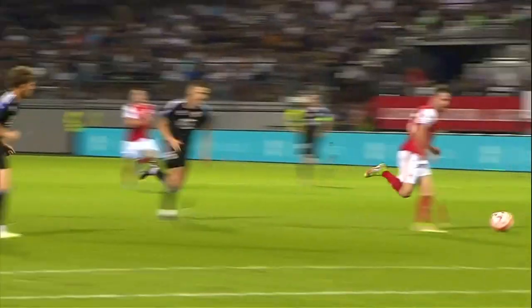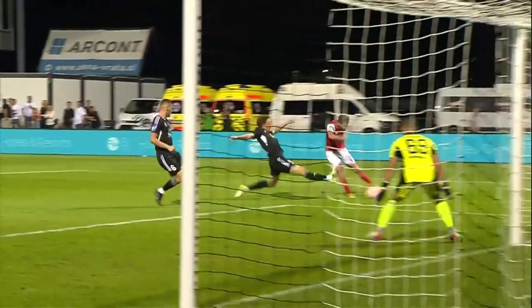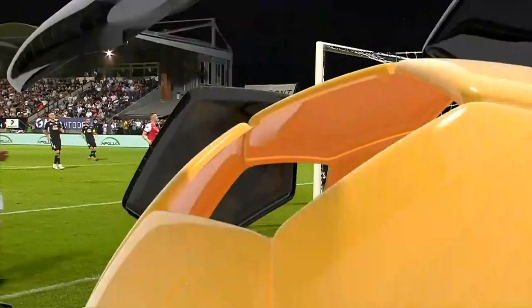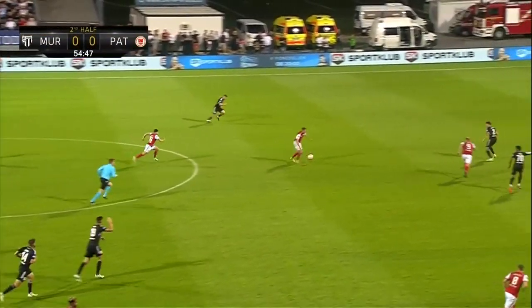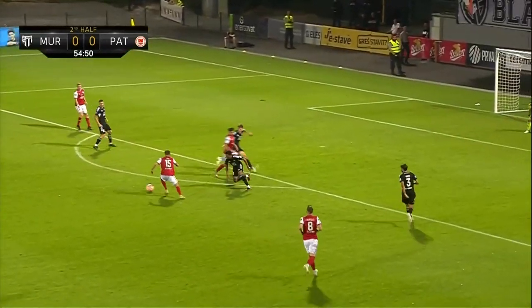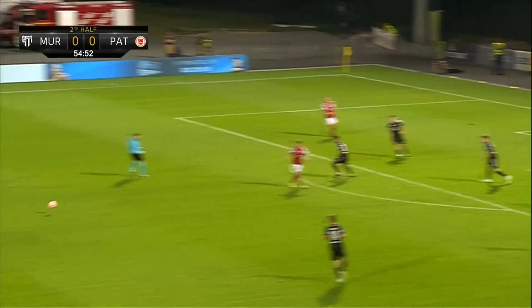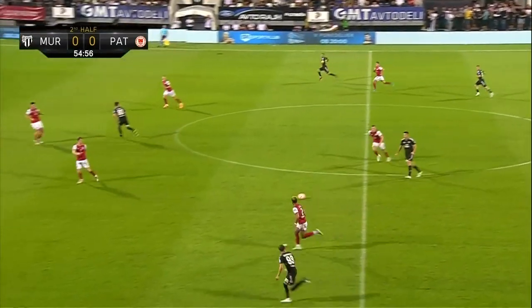Chris Forrester holding onto the ball for as long as he can to let Billy King get forward. Great play — goes by Seppo very easily, drills it across goal, and Cotter just can't get him. King — O'Reilly's running in behind, King teeing himself up — and he should have passed. It's easy to say it now, I know. Daku takes advantage of a slip.